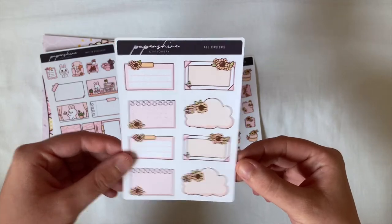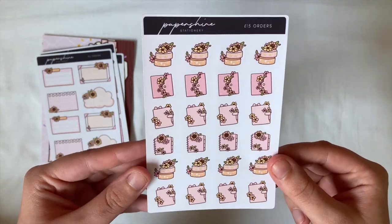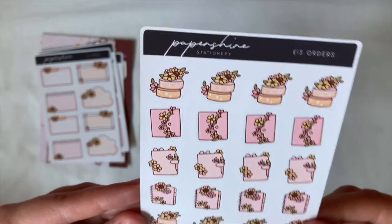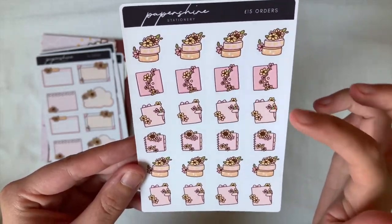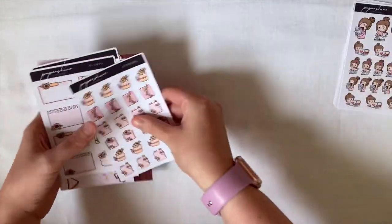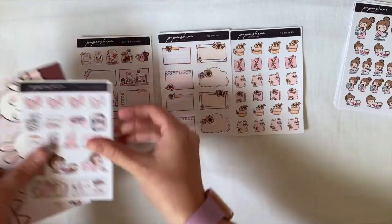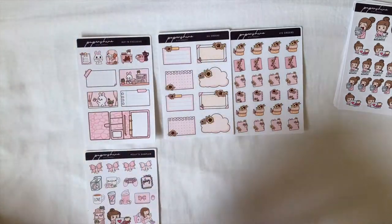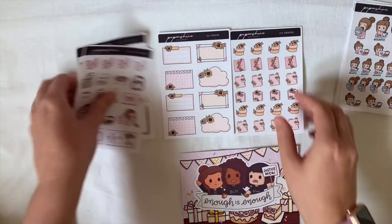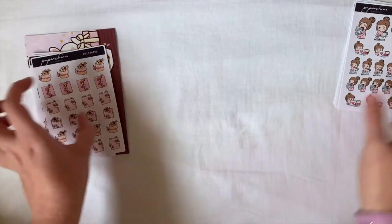This is also the 15-pounds freebie — so if you spend 15 pounds you've got this and it's got the sunflowers and then you've got the washi and the different types of planners. Absolutely gorgeous. Just to show you how generous this shop is, that's one, two, three, four freebie sheets plus the postcard plus the big sticker — this shop is amazing, she's so kind.